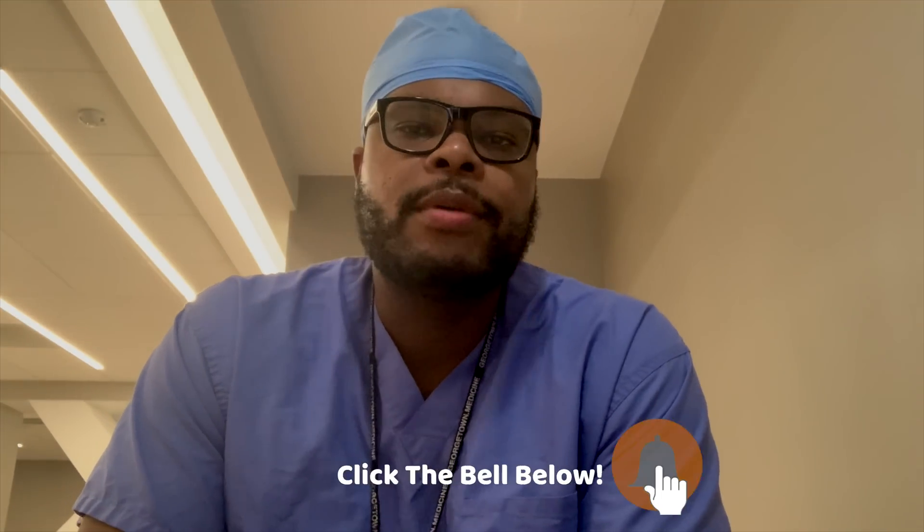What's up everyone, this is Dr. Webb here. Thank you guys for watching this video. Make sure you subscribe — new videos coming every week, you don't want to miss them.